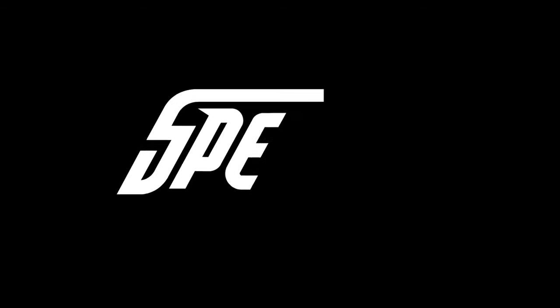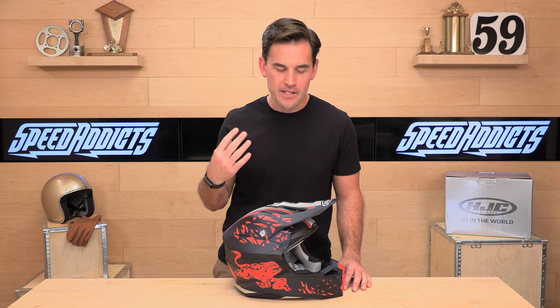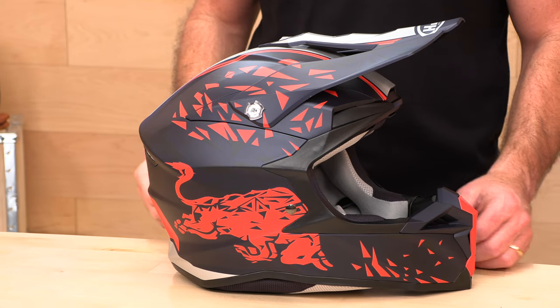Hey, Shad here with Speed Addicts, the fastest growing gear site on the web, and today we're going to uncrate the HJC i-50. HJC, in case you didn't know, is the number one helmet manufacturer in the world. That means they make more helmets than anyone else — millions and millions of helmets. So that didn't just happen by accident. They make an awesome helmet and they usually deliver it at a reasonable price point. The i-50 is no exception.